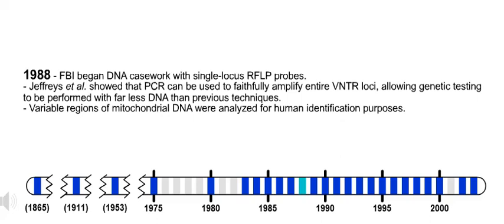Also in 1988, variable regions of mitochondrial DNA were analyzed for human identification purposes.